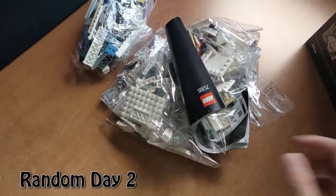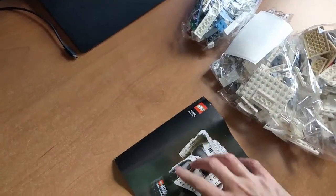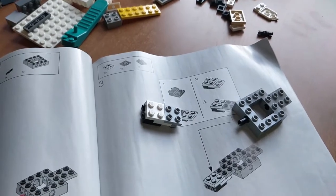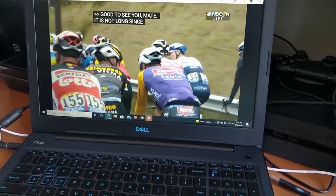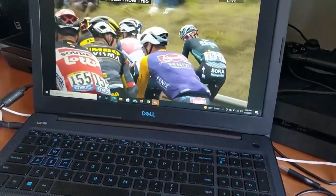Oh no, a curled-up manual — look at that, oh that's horrible. Just getting started here on the first two pages, watching the Tour de France while I'm building. They're currently on Stage 5 right now but I'm watching Stage 1.